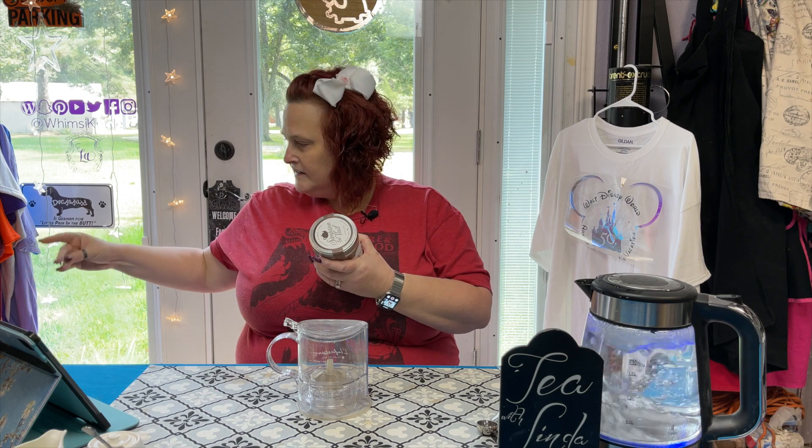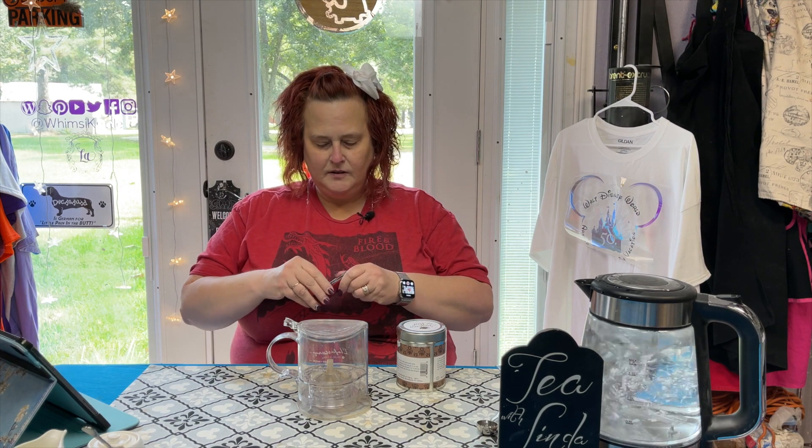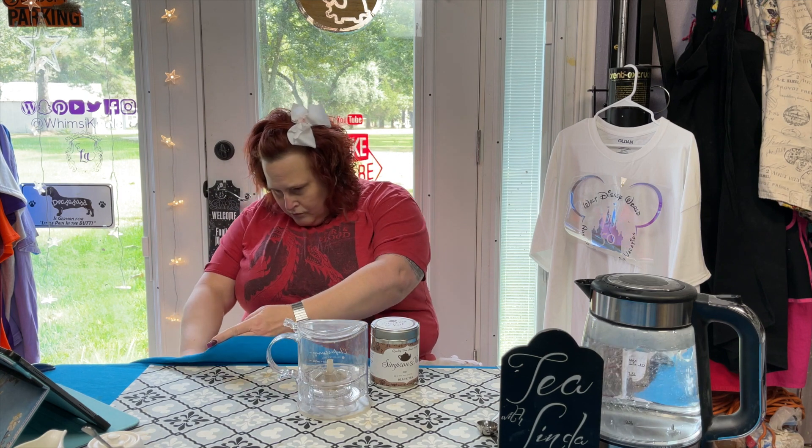Let's pull this over and we will crack into this, as we have not opened it nor had it. It might be Linda-proofed. Okay, and so this tin is absolutely full.